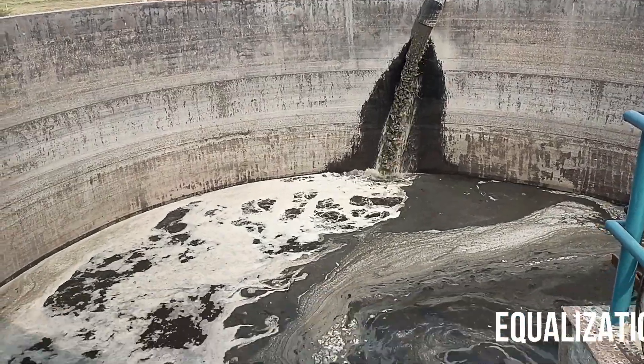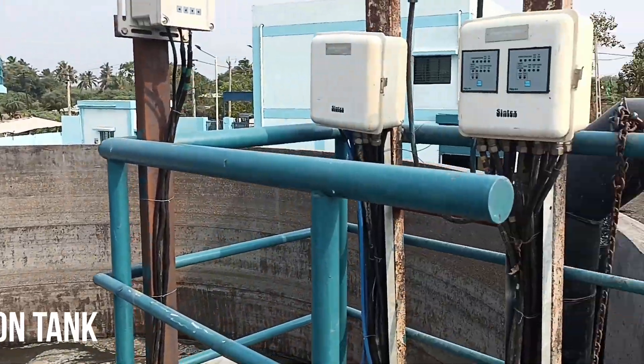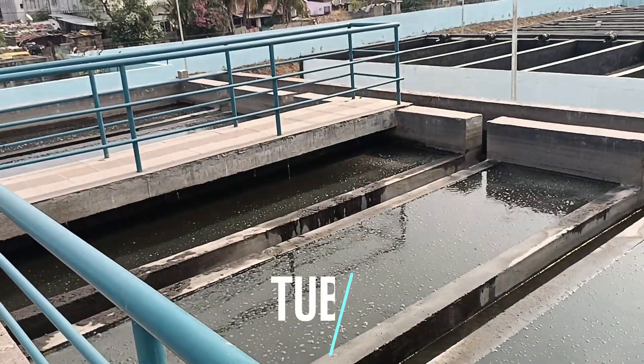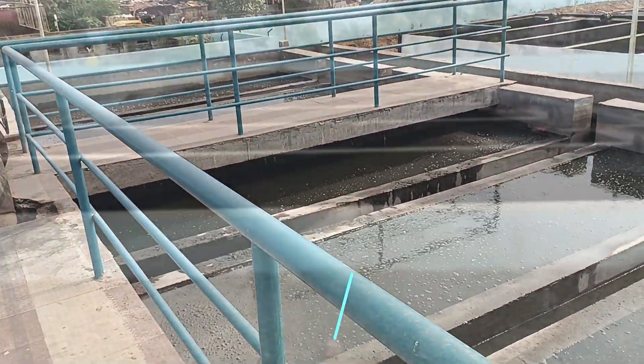From the equalization tank, the water is pumped into the tube settler tank. Here the water rises through the tube settler pack and suspended solids are removed from the sewage.